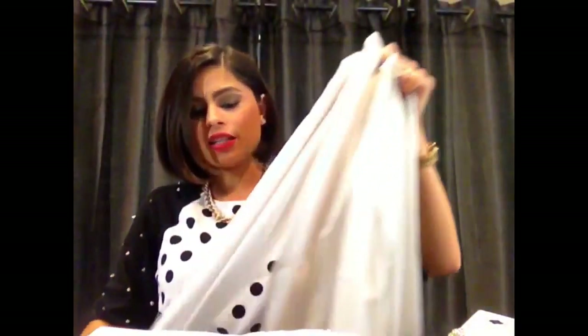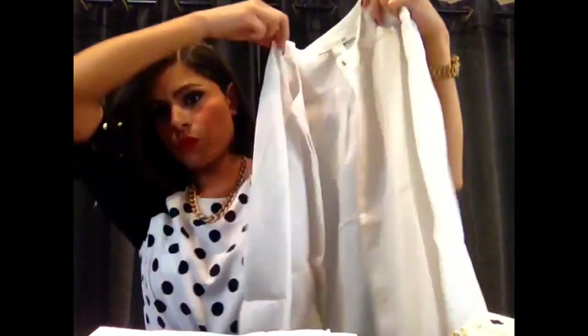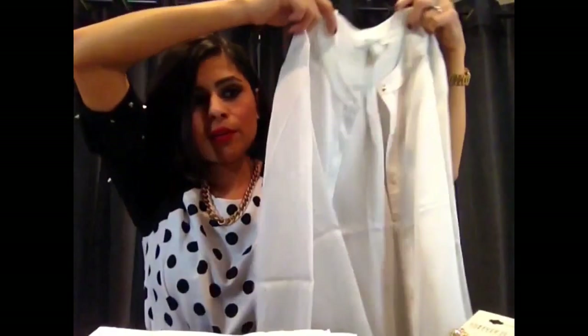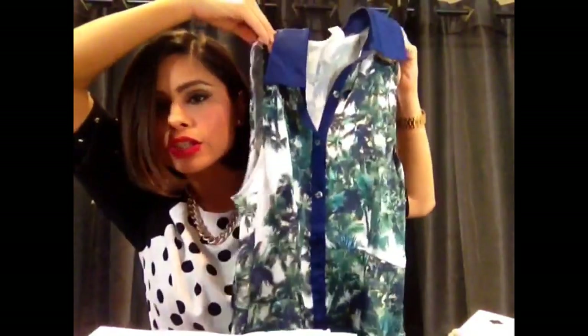The next thing I bought was this spike button satin top — it's great for work. I work in an office, so pieces like this work really well for me. I'd pair it with jeans on a casual day, or tuck it into a skirt. Super cute, and I paid $5.99 for it. After that I got this peplum palm tree tank top — I can pair it with just about anything, throw a blazer on top. It's got a palm tree print and was $5.99 as well.